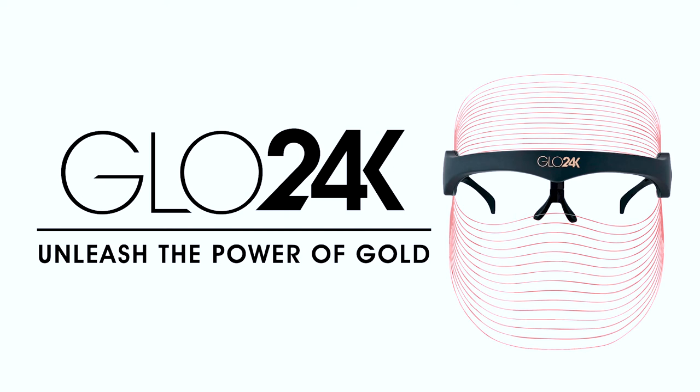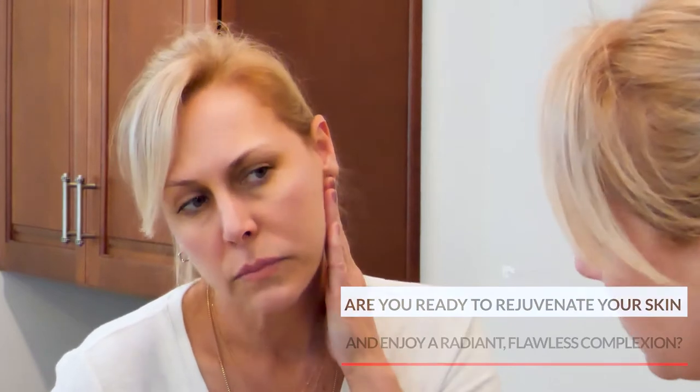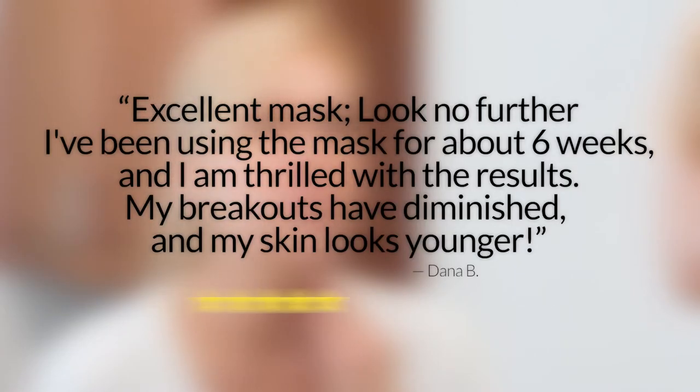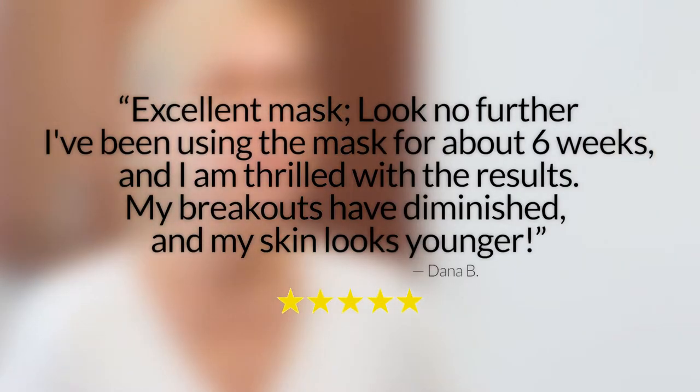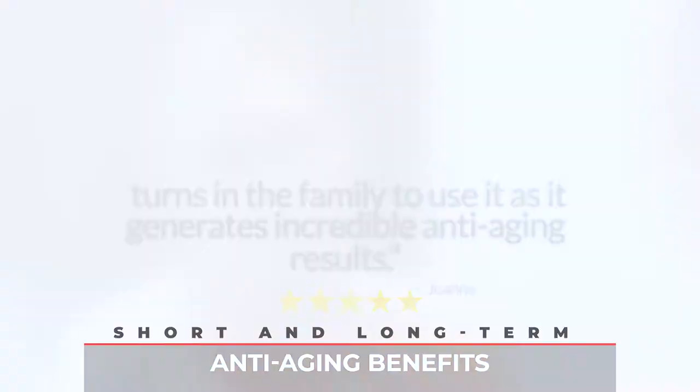Are you ready to rejuvenate your skin and enjoy a radiant, flawless complexion? While it isn't possible to stop the aging process, it is possible with modern technology to slow down and combat the aging process for short and long-term anti-aging benefits.